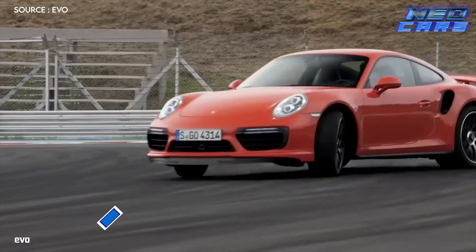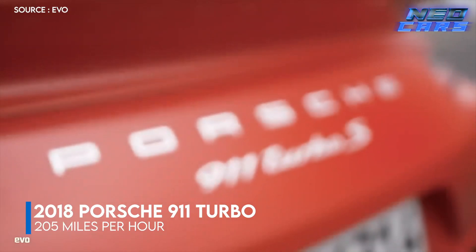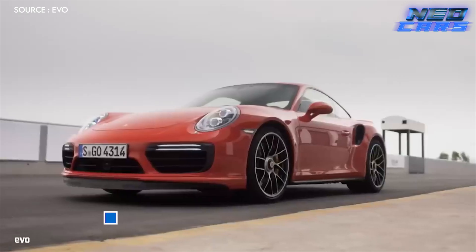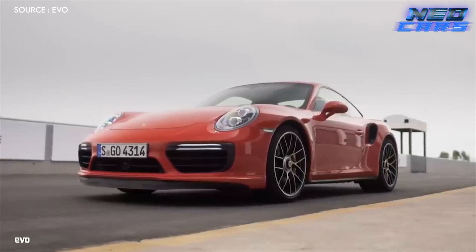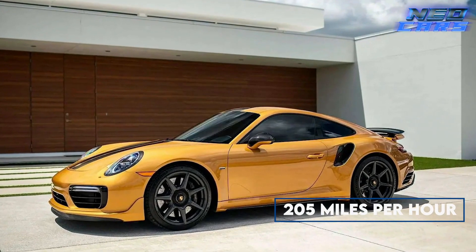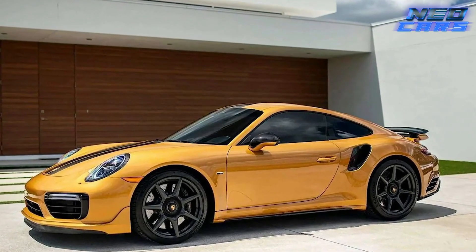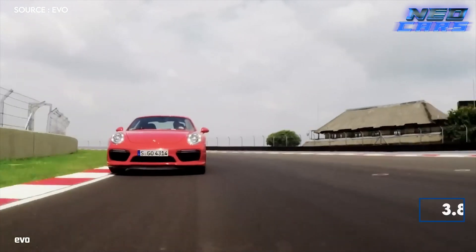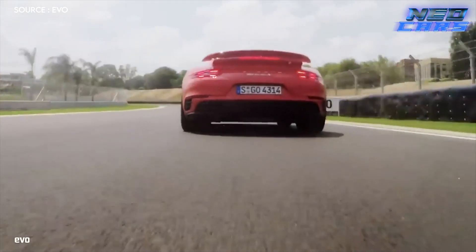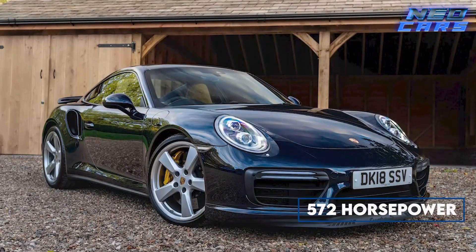Welcome to the world of the 2018 Porsche 911 Turbo S, where elegance meets a whirlwind of power — a legend reborn. This machine shatters boundaries with a top speed of 205 miles per hour. The Turbo S model, a superstar since the late 90s, has evolved into an icon in its 2018 avatar. Packed with a 3.8 liter twin-turbo flat-6 engine, this marvel dances on the tarmac with 572 horsepower.